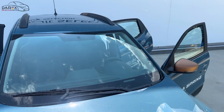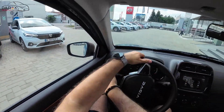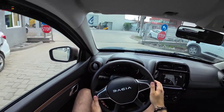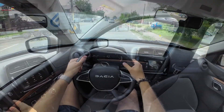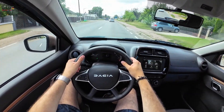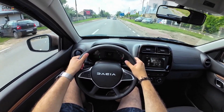Spring se poate achiziționa și prin programul Rabla, care se va relua în luna septembrie 2023. Dacia Spring Extreme se poate comanda și testa la sediul Direct Auto Suceava, iar pentru mai multe informații nu ezitați să ne apelați la numărul de telefon din descrierea acestui clip. Vă mulțumim!